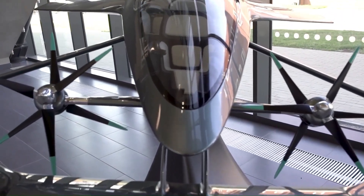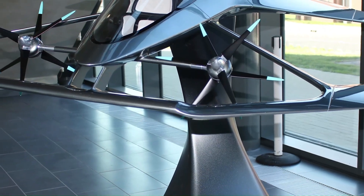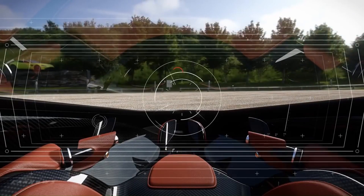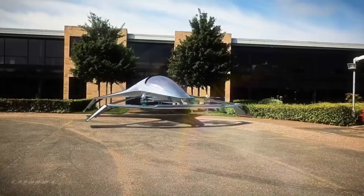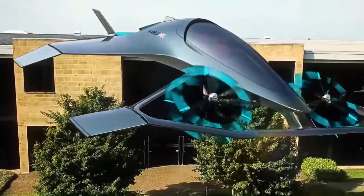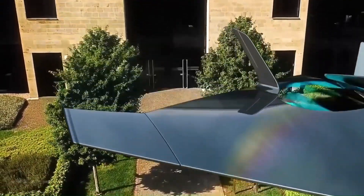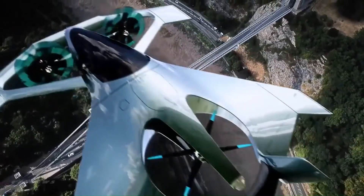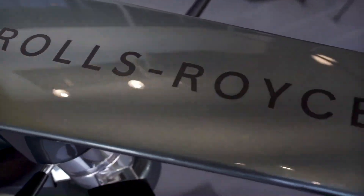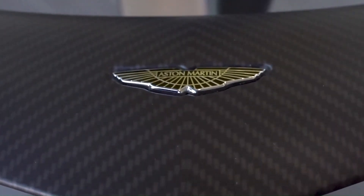For VTOL flight, there are four tilting front propellers in a double-stack arrangement and two large vertical stack propellers aft of the passenger cabin, used only for vertical lift. The power source will be hybrid electric with emphasis on a low carbon footprint, capable of cruising speeds of 402 kilometers per hour and a range of 805 kilometers. The Volante Vision will be autonomously flown with stepped levels of pilot interaction depending on experience.